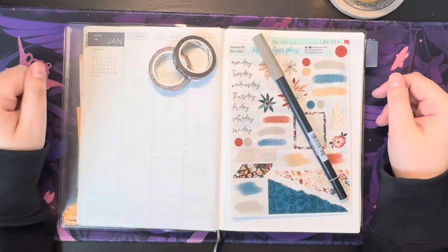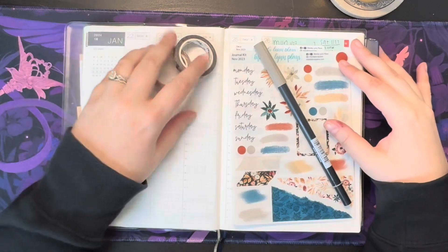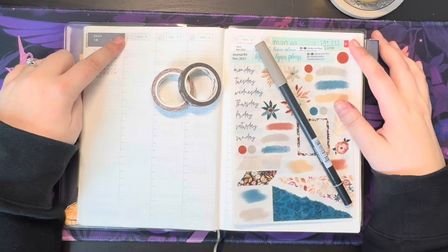Hi everyone, welcome back to Scribbles with Sam. I'm Sam and this week I'm going to be planning for the week of January 22nd to the 28th in my Hobonichi Cousin.